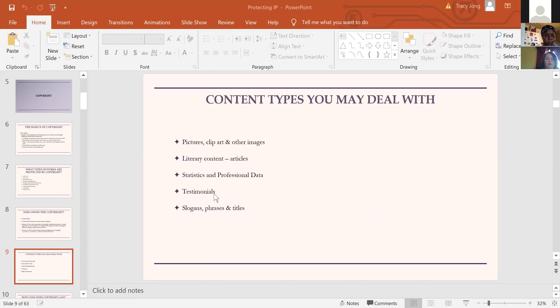For any work created after 1977, copyright lasts for the life of the author plus 70 years — basically your lifetime and the lifetime of your children. If it's a work made for hire, the copyright lasts 95 to 120 years from the date it was first published. So if somebody has a copyright, it's going to last for a very, very long time. That's important to understand when you come across something written 50 years ago — you can't presume you're able to use it freely.